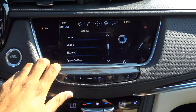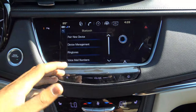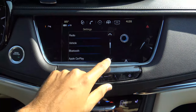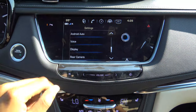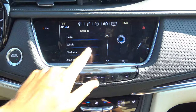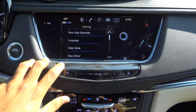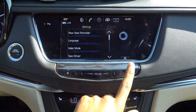In settings you'll find radio, vehicle, Bluetooth, Apple CarPlay, Android Auto, ringtones, and device management for Bluetooth settings. Under display and rear camera settings, you can turn guidance lines on or off and adjust brightness and contrast. There's also a rear seat reminder and a teen driver feature to monitor your teenager's driving habits.